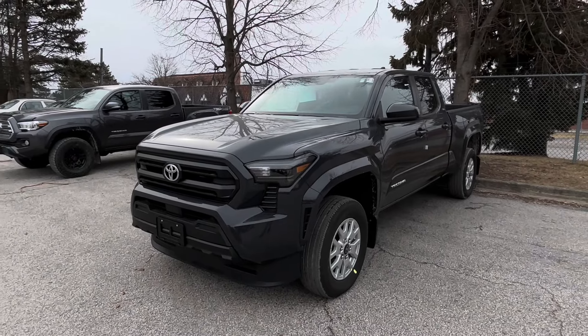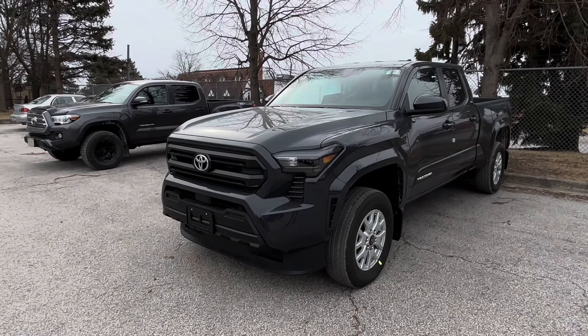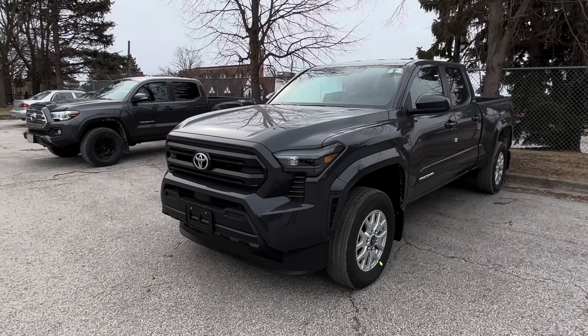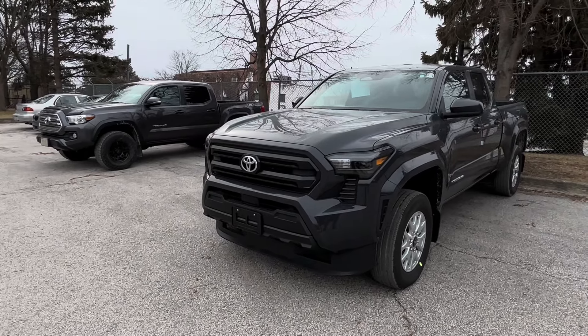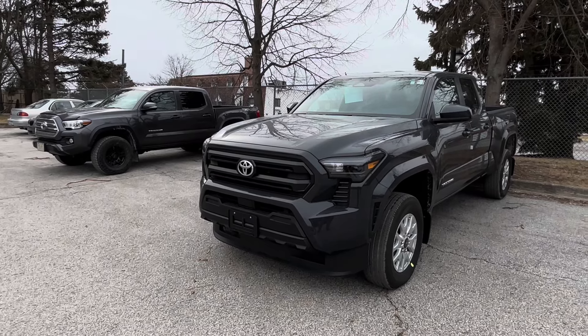Hello everybody, this is Mark from Mississauga Toyota. I just want to do a quick video on the 2024 Toyota Tacoma. I want to do a little compare and contrast between this truck and the previous third generation that you see in the background.